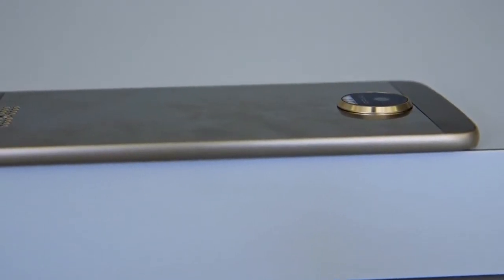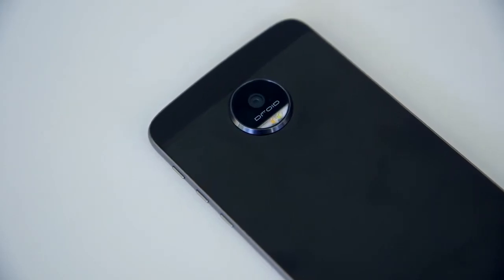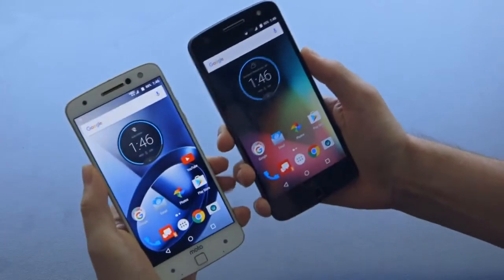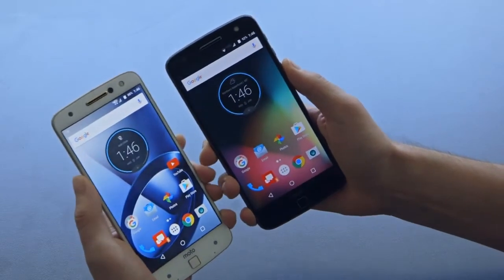The Moto Z comes in two different flavors. There's the standard slim Moto Z and then there is the Moto Z Force. The Moto Z Force is a little bit thicker, but mostly they kind of look identical — you wouldn't be able to tell too much of a difference by looking straight at them. There are some key differences under the hood, though, that you should be made aware of.